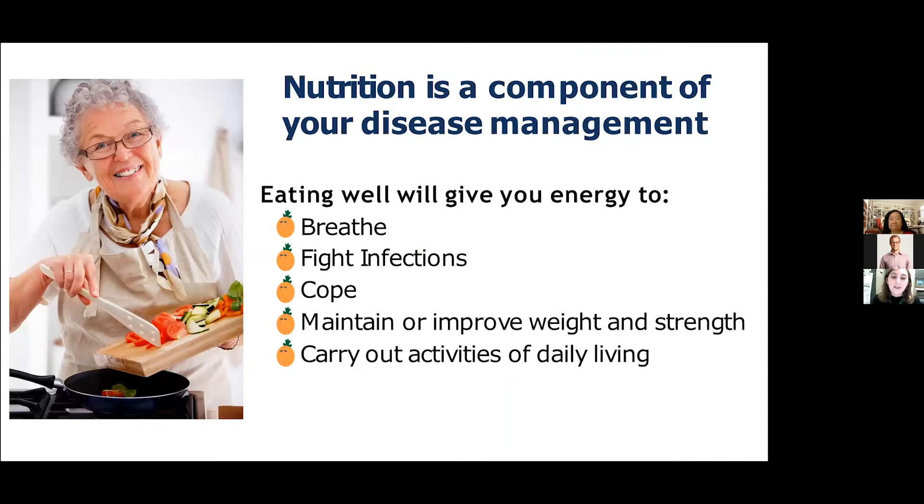Why is nutrition so important? Just like exercise, medications, good mental health, and a strong support system, nutrition is an important part of disease management — whether it's interstitial lung disease or any other condition. Good nutrition gives you the energy to breathe, fight infection, cope with illness, maintain or improve your weight and strength, and carry out activities of daily living like getting dressed, preparing food, and spending time with friends and family.